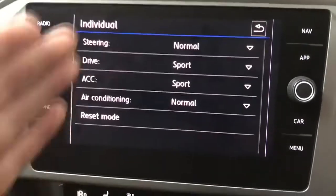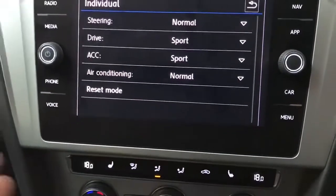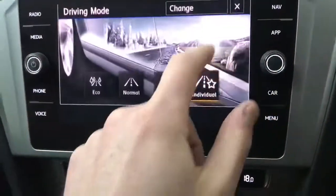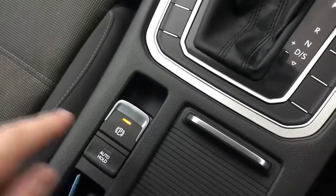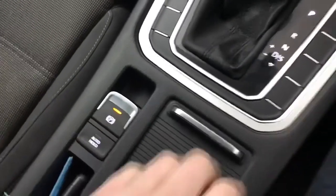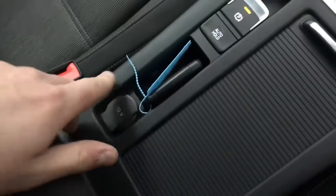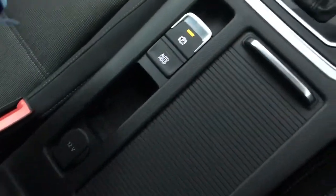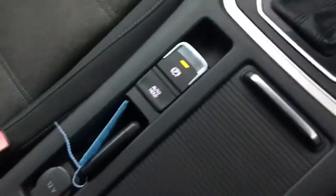On individual mode you can personalise certain things to your preference — sporting driving style, sport steering, and so on. We have an electronic parking brake and hill hold assist, as well as a couple of cup holders and a 12 volt socket. There's a small storage area down here and some space in the centre console along with a USB and AUX input.